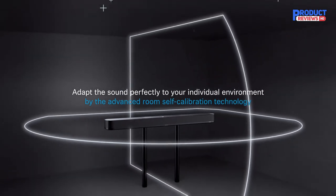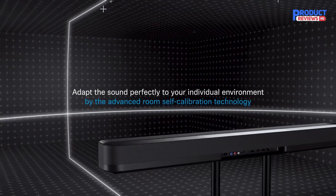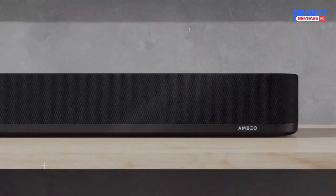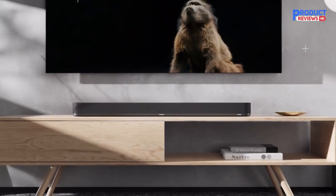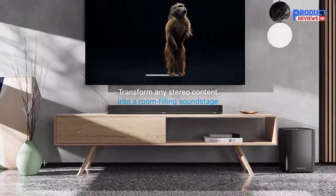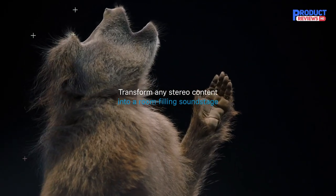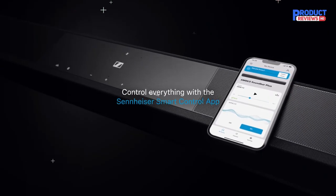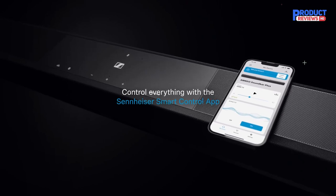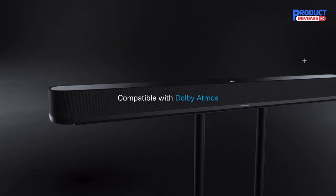The soundbar also has a voice enhancement function for better speech clarity and a night mode for discreet listening. It offers enhanced AMBEO OS connectivity, enabling connection via Bluetooth, Apple AirPlay 2, Spotify Connect, Tidal Connect with Dolby Atmos music support, and Chromecast built-in, offering flexibility for popular music and streaming services. Overall, the Sennheiser AMBEO Soundbar Plus is an exceptional soundbar that delivers a unique and immersive 3D sound experience that is unmatched by any other soundbar on the market.